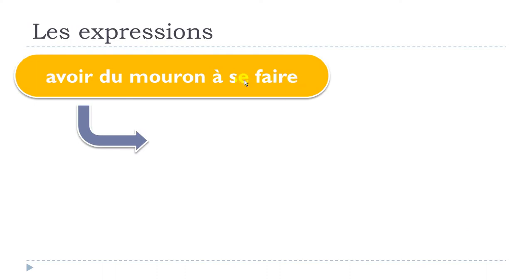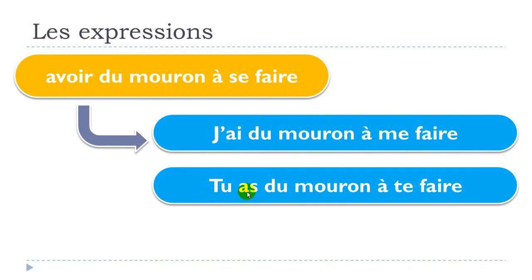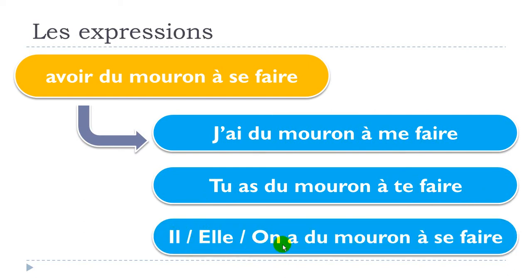So the expression is avoir du mouron à se faire, and we change the 'se' part according to the subject. For the first person singular: j'ai du mouron à me faire. Second person singular: tu as du mouron à te faire. Third person singular: ils/elles ont du mouron à se faire. Keep in mind: first person uses 'me', second uses 'te', third uses 'se'.